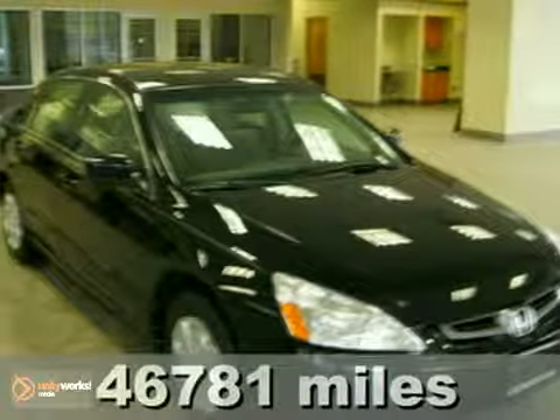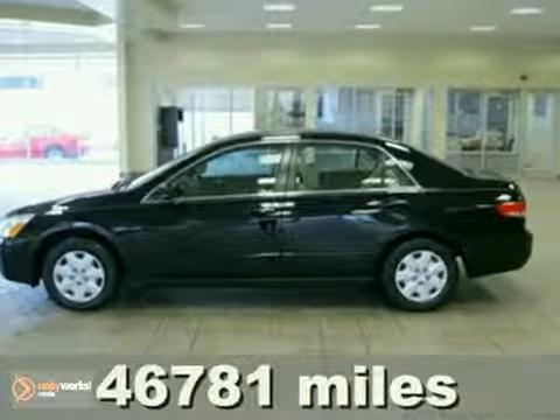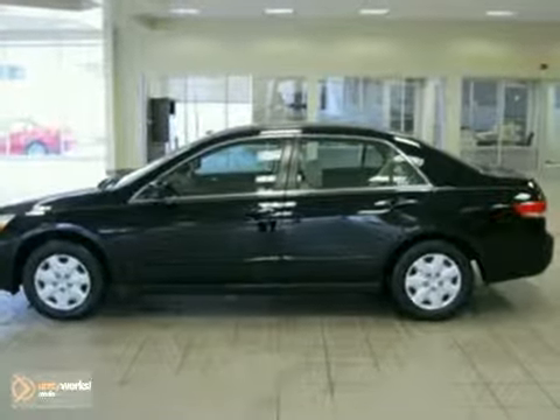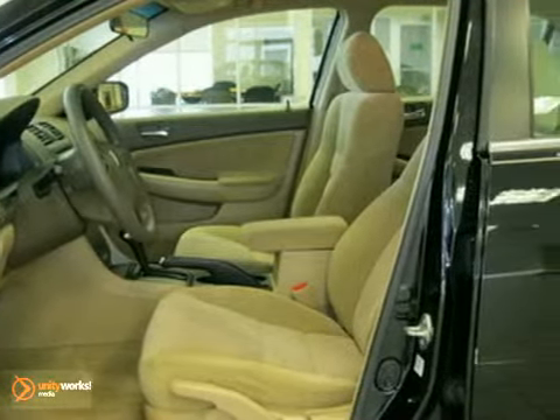Keeler Honda introduces this 2004 Honda Accord with a 5-speed automatic transmission and 46,781 miles. This car has a Nighthawk Black Pearl exterior, a grey interior, and comes with some great features.